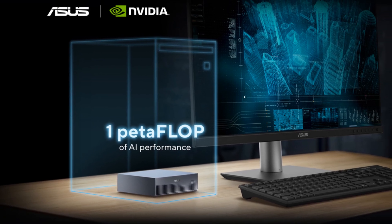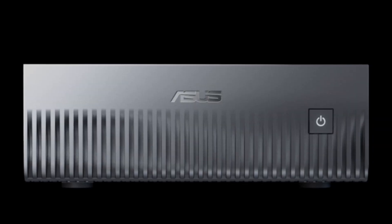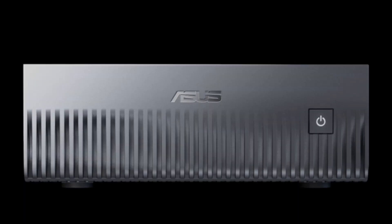Alright, let me hit you with a question. What if you could run a supercomputer from your desk — no server room, no crazy cooling, no sky-high power bills? Sounds like sci-fi, right? But it's real.